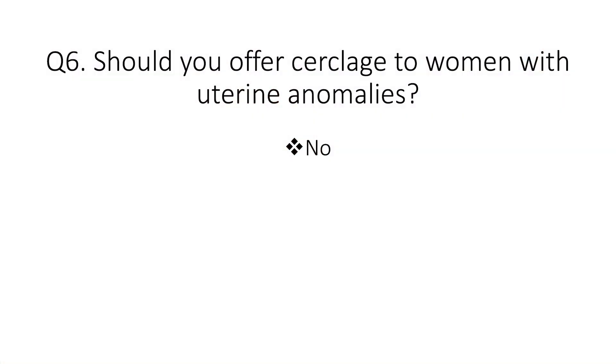Question six: should we offer cervical cerclage to women with uterine anomalies? The thinking is that uterine anomalies are associated with mid-trimester loss or preterm birth. However, the answer is no — you shouldn't offer cerclage, because there is no evidence that this is of benefit.